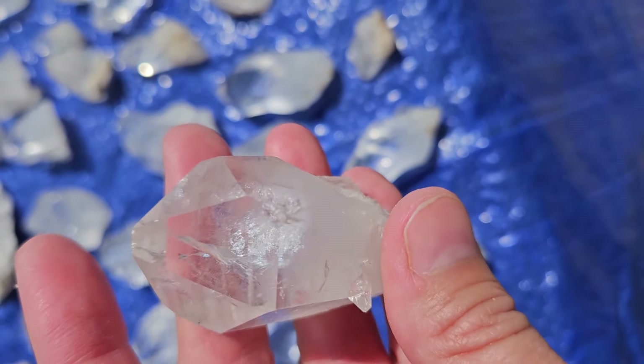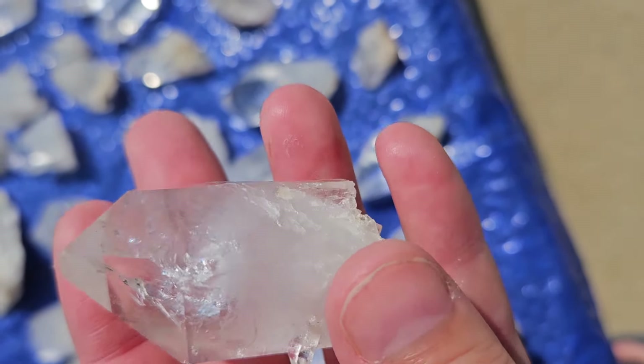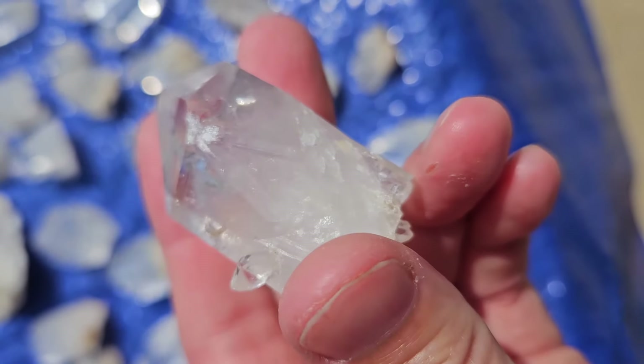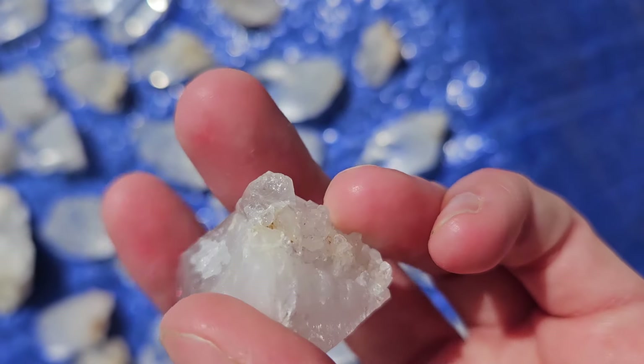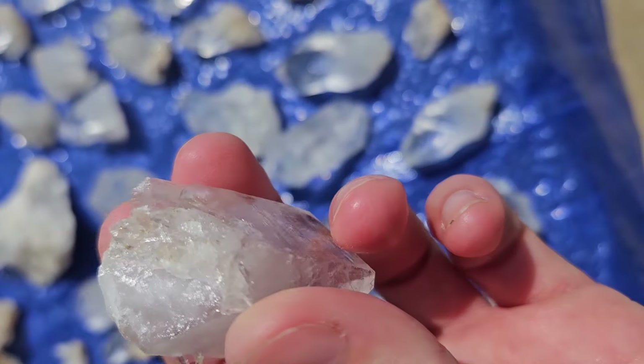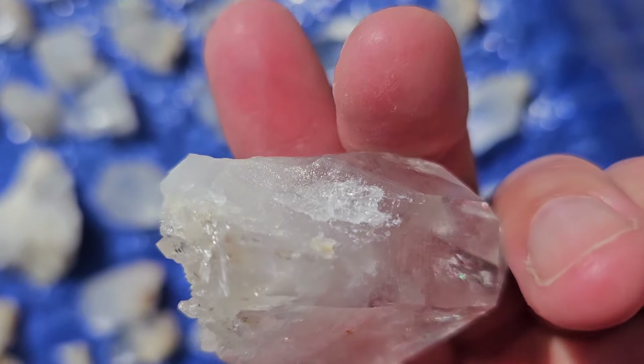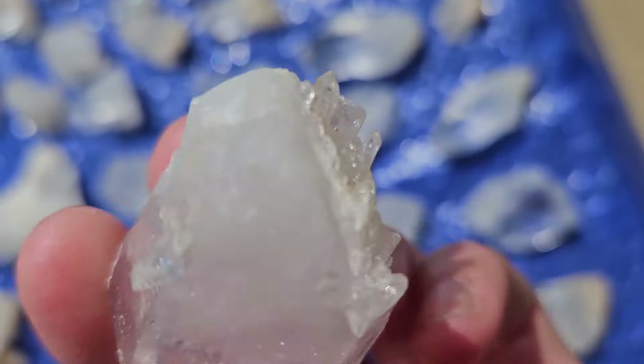This one's got some rainbows happening too. Look at those inclusions. A little hitchhiker on this guy. And this one is really unique — it has like little crystals kind of sticking out of the butt end of it. It's really weird — got a really weird growth formation there.